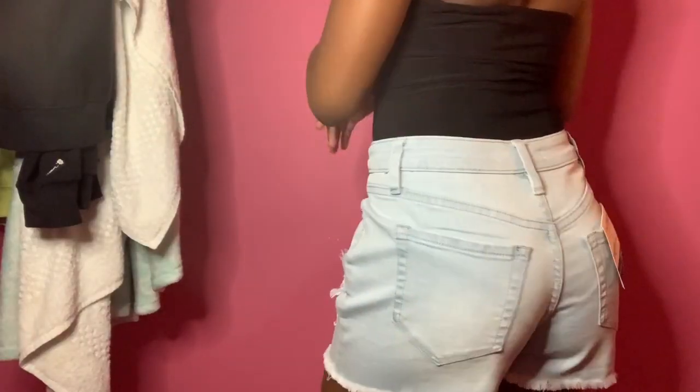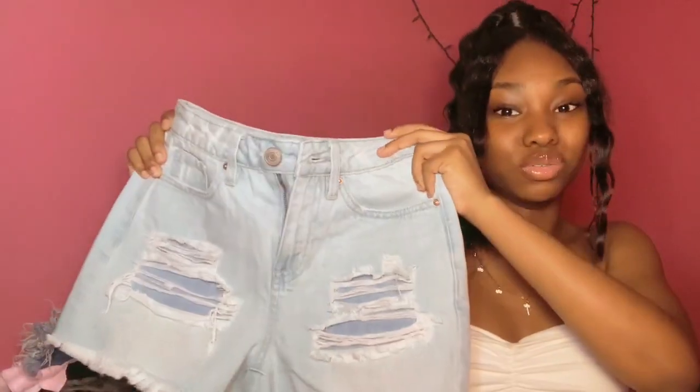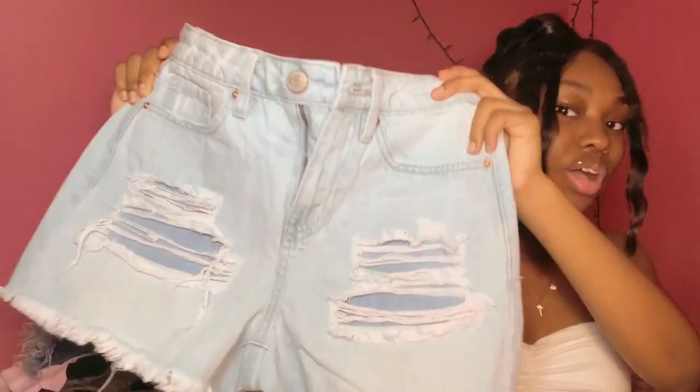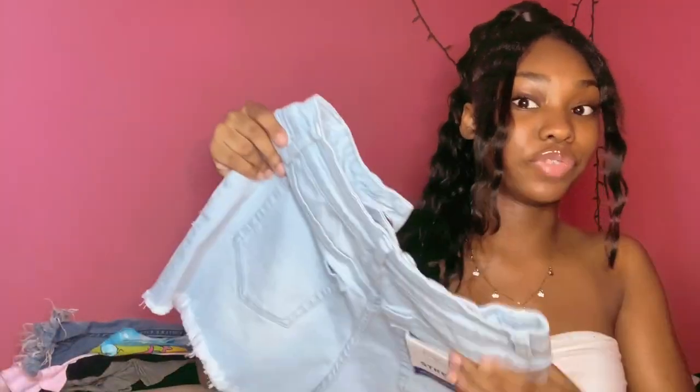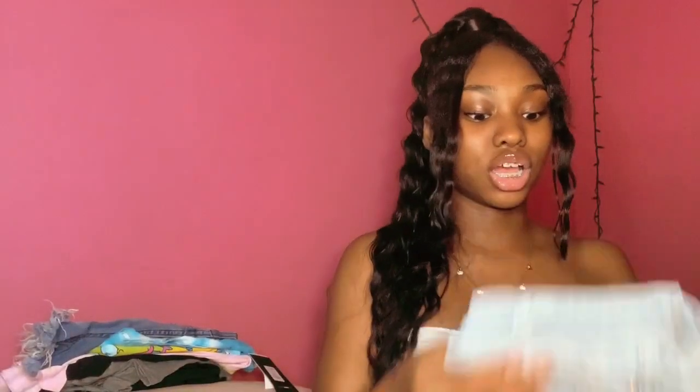The first thing I'm gonna show you guys are these denim shorts. If you watched my last try-on haul, I mentioned that the zeros I got were really really tight, so I decided to get a size one in these denim shorts. But these are like really loose — I could work with them, but I know if I'd gotten a zero it would have fit perfectly. They're cute though, they have rips in the middle.